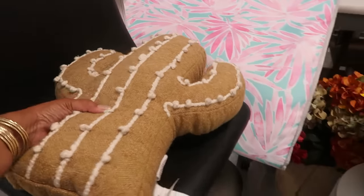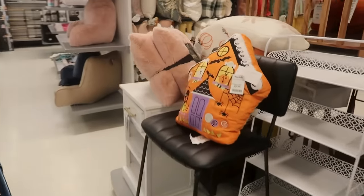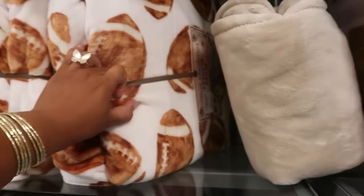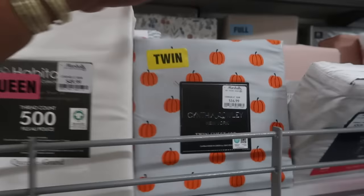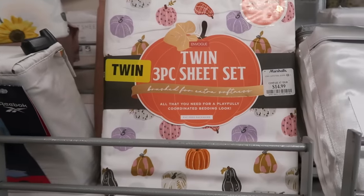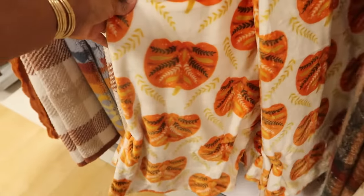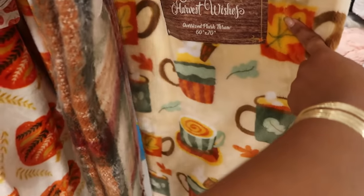Look at this pillow — why does this look like a gingerbread cactus? $20. The football throws are $25. $25, $20. It's a twin for $17. The little pumpkins — it's a twin three-piece set for $15. There's some pumpkin pillows and some throws. I like that one — I think I've seen this one before — $17.